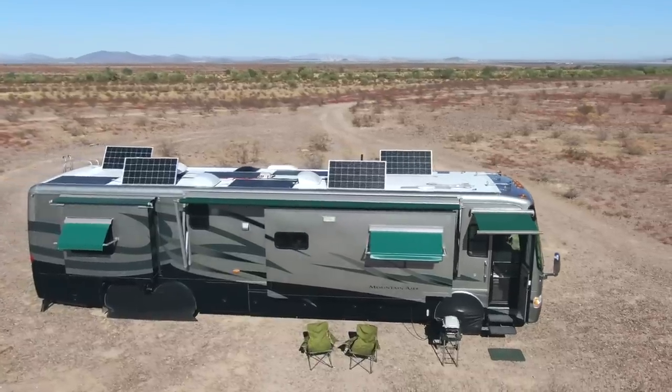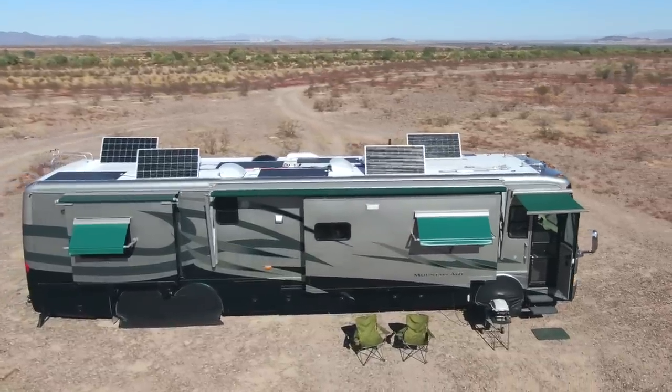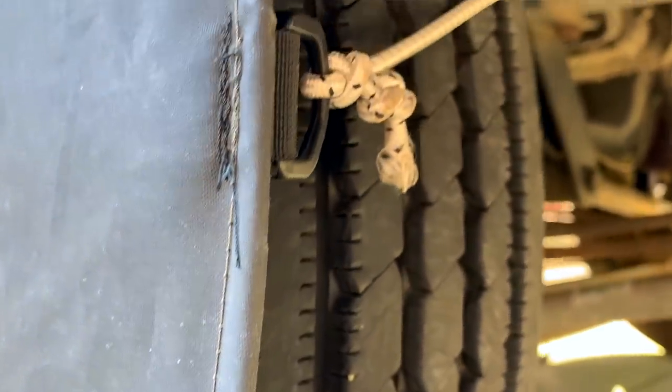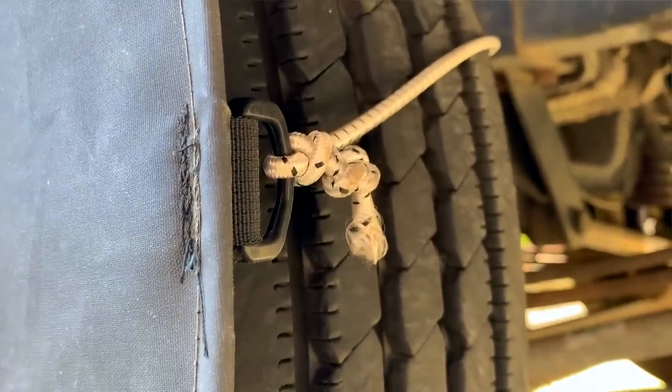The pros are they absolutely do look cool. There's no doubt they give a nice look that fits flush with the outside of the RV. The other advantage is they don't require reaching behind the tire to put a cord on, like most covers do.